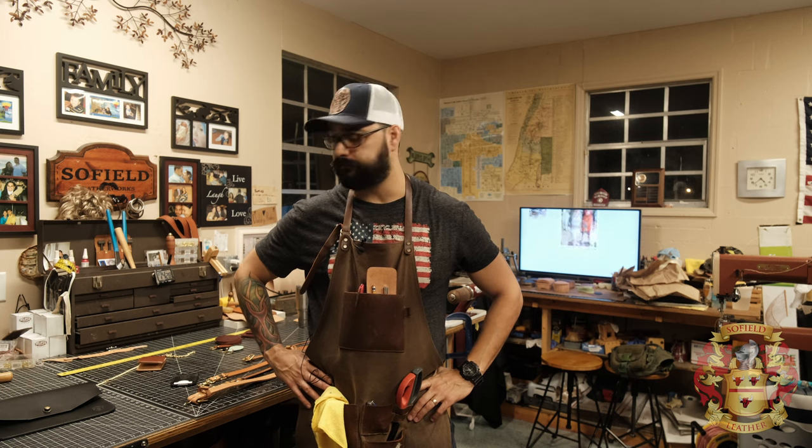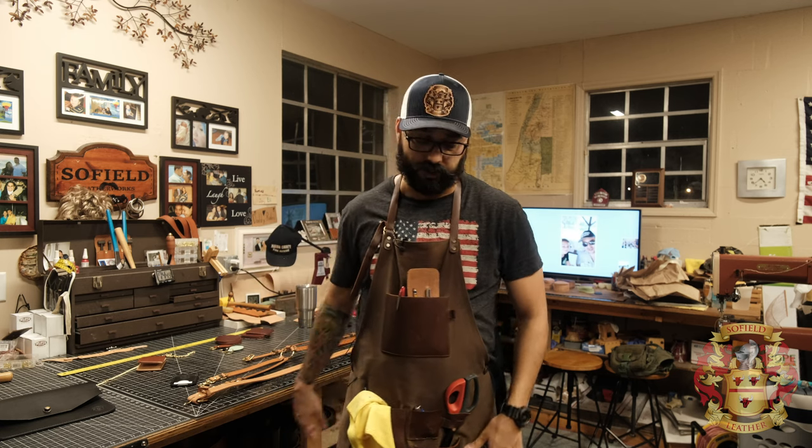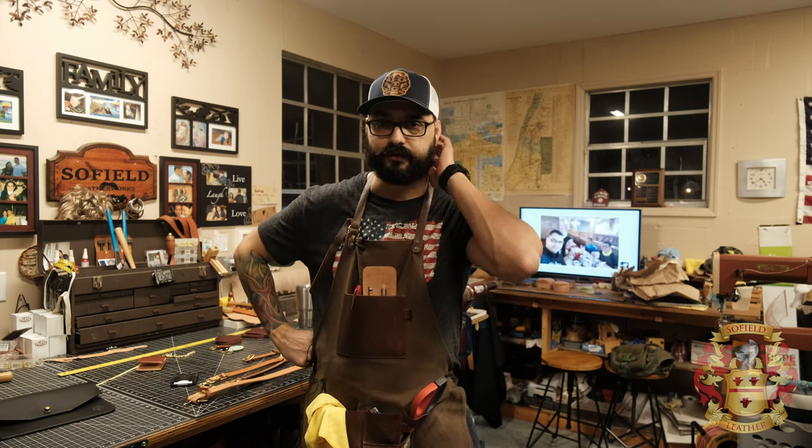Hey guys, hope you had a good Christmas and happy new year — hope you got to spend time with friends and family. In this video I want to talk about what I've got going on, some new products, and some inventory issues. I'm having a hard time, and I think most guys are across the country. I'm still waiting on a huge back order from Weaver Leather for some hardware — specifically black hardware from FD Gear, as well as smaller pieces like the three-quarter inch D-rings I use for a lot of my products. So just be patient if you order something — I'll contact you and let you know.